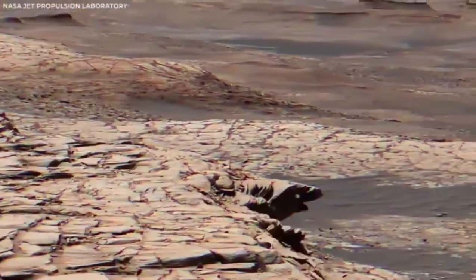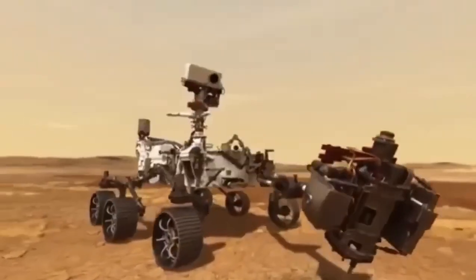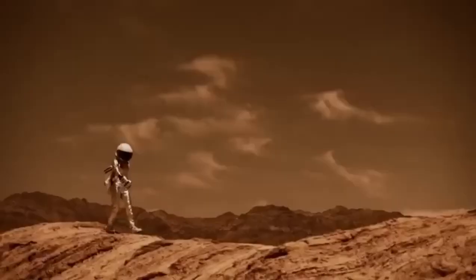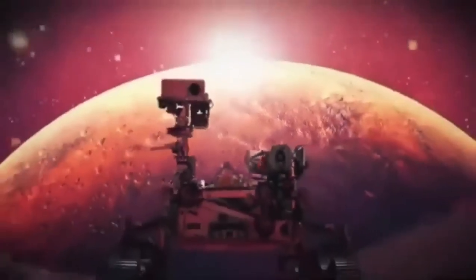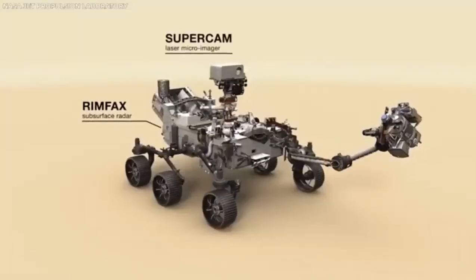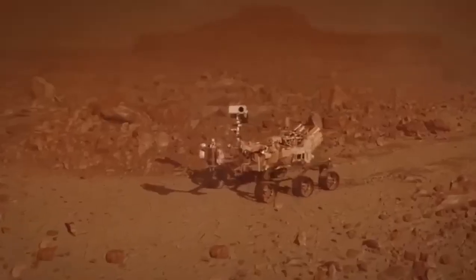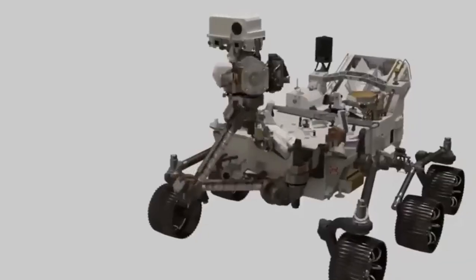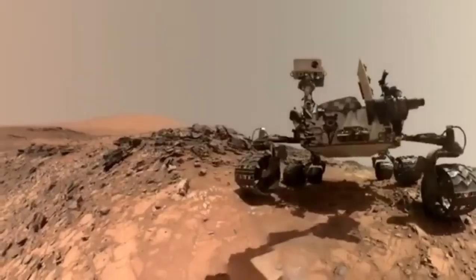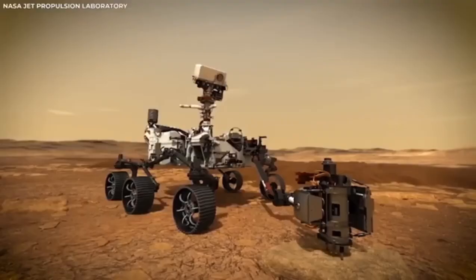The latest and greatest rover from NASA is Perseverance, which landed on Mars in February 2021. It's the most advanced rover yet, building on everything NASA has learned from earlier missions. Perseverance's job is to look for signs of ancient life, collect samples of rocks and soil to send back to Earth one day, and help get everything ready for people to visit Mars in the future. The videos and pictures it has sent back are the clearest and most breathtaking views of Mars we've ever seen.